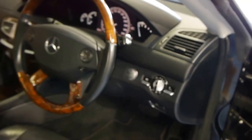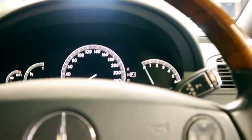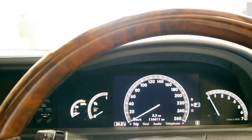It does have keyless go. You'll see there the start-stop button, that's your night vision switch there, automatic headlights, automatic windscreen wipers.